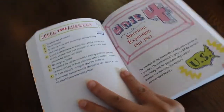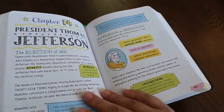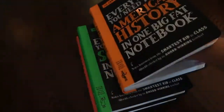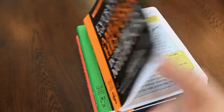Just really quick, I'll show you the inside of this one a little bit. They're pretty colorful — they have highlighting in different colors — so it looks like a fun way to learn without the regular textbook look.